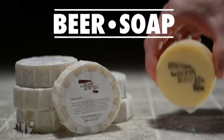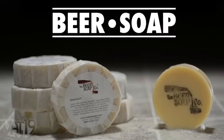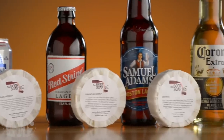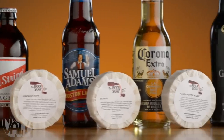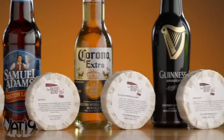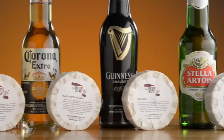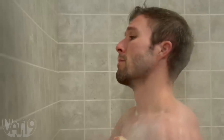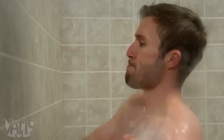Beer soaps are handmade from real beer with essential oils to give you a surprisingly pleasant scent. Choose between several different scents of suds, from the casual smell of Corona, to the sophisticated bouquet of Stella Artois, and everything in between. All natural, made-in-the-USA beer soap. Buy them now at Vat19.com.